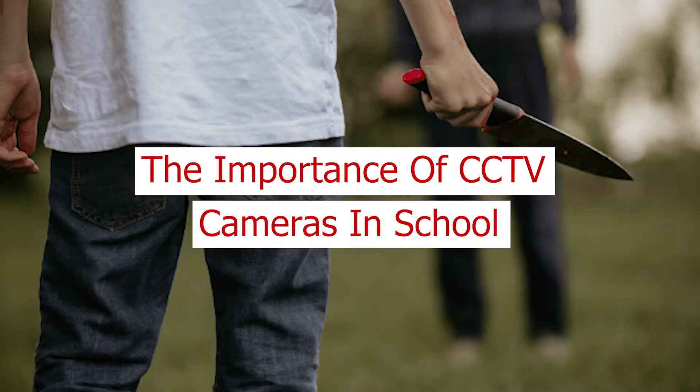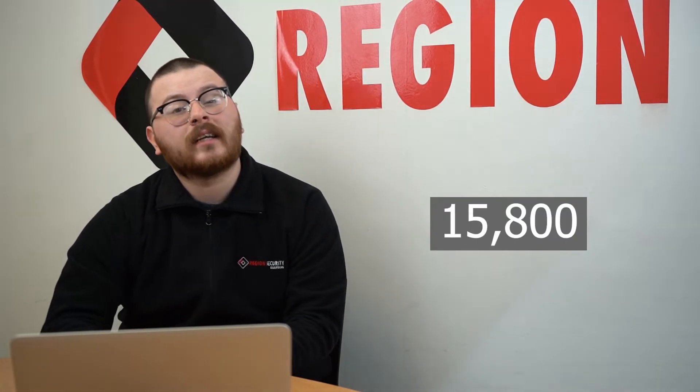The importance of CCTV cameras in schools. The use of CCTV cameras in schools is highly important as crime can take place anywhere and at any time. The latest youth justice statistics reveal that 15,800 children were either cautioned or sentenced within the last year, proving that students themselves may be committing crimes. It is hoped that by installing cameras, parents will feel more at ease while their children are at school, and any potential crime involving things such as knives can be caught early and prevented.